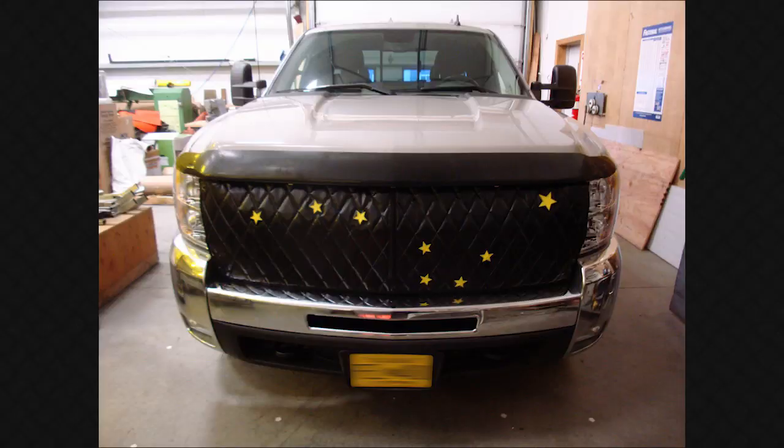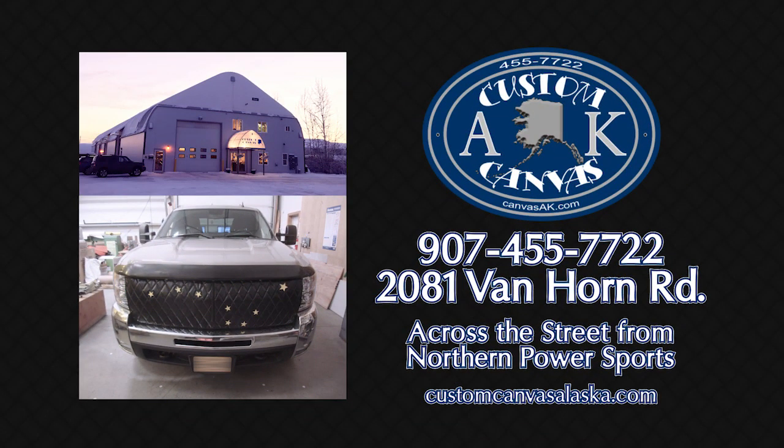Custom Canvas Alaska on Van Horn Road. Alaska Made, Alaska Strong.